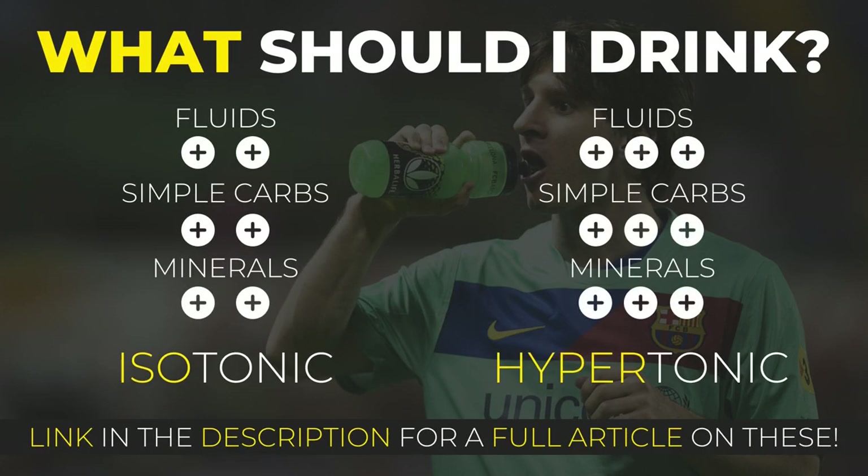For recovery purposes, I would highly suggest an isotonic or hypertonic drink to quickly bring your nutrient levels back to normal again. Either consume it directly after exercising or alongside your post-game meal or snack.